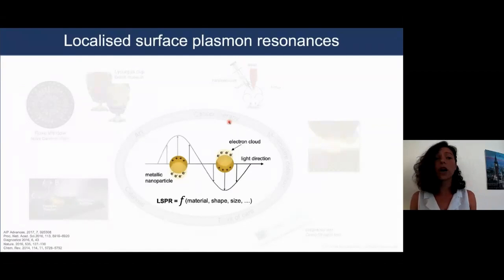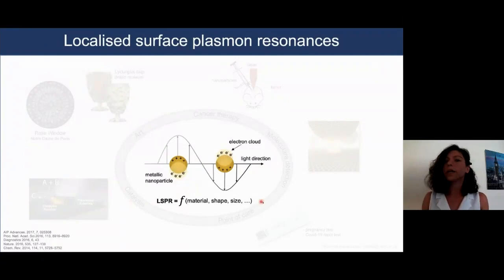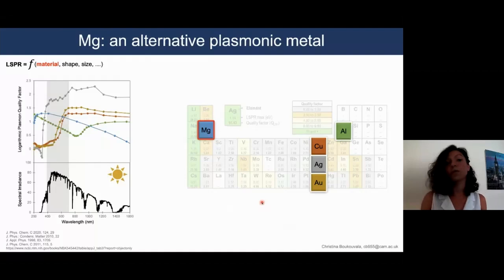These oscillations are known as localized surface plasmon resonances, or LSPRs, and depend highly on nanoparticle parameters such as material, shape, or size. In terms of material, the most common plasmonic metals include gold, silver, copper, aluminium, and very recently magnesium.